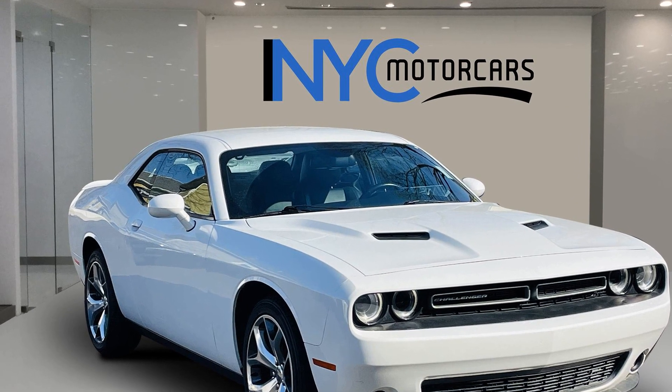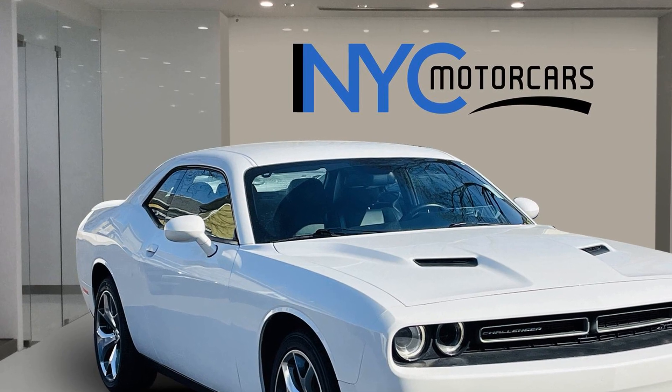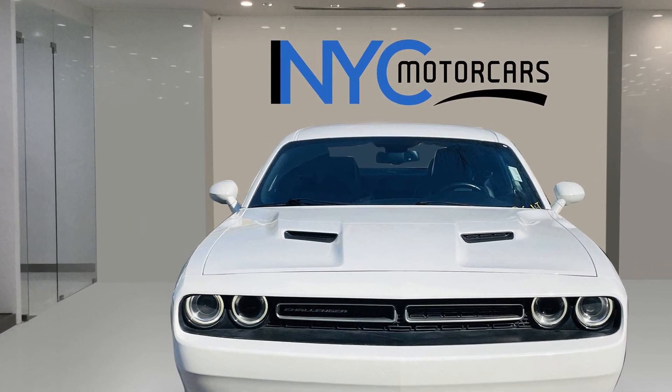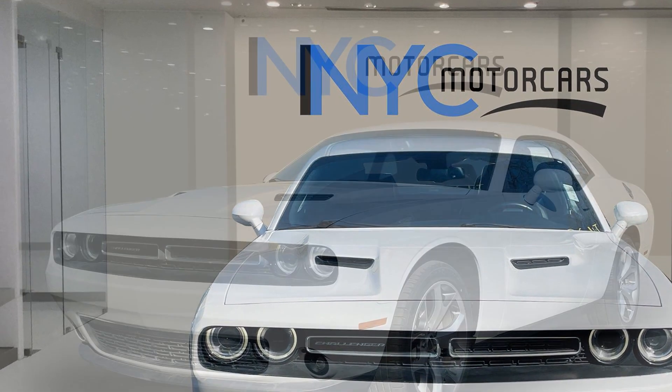2016 Dodge Challenger with less than 66,000 miles on the odometer. This coupe is sleek and stylish with added comforts. If you're looking for extras, look no further than these built-in features.